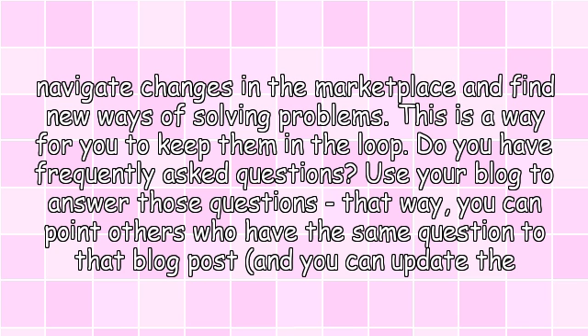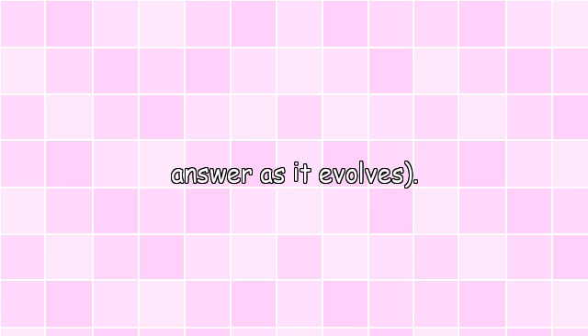Do you have frequently asked questions? Use your blog to answer those questions. That way, you can point others who have the same question to that blog post, and you can update the answer as it evolves.